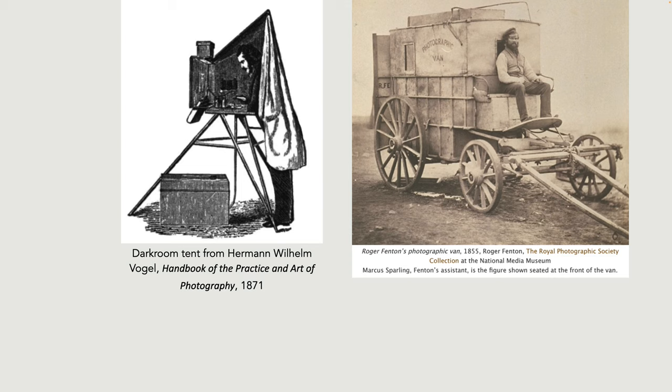However, as the plate had to be wet, the chemicals had to be applied to the plate immediately before the photograph was taken, and that had to be done in the dark. So portable tents were invented and sold — they tied around the photographer's waist, leaving the photographer inside a portable darkroom where the chemicals could be mixed. Then the photograph had to be taken within a few minutes, and then back into the darkroom to develop and fix the photographs.